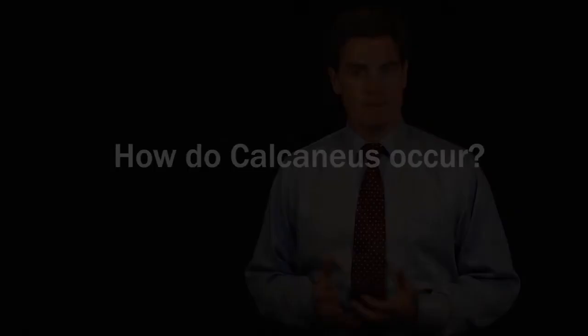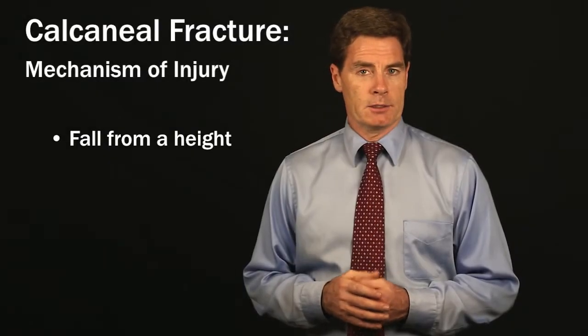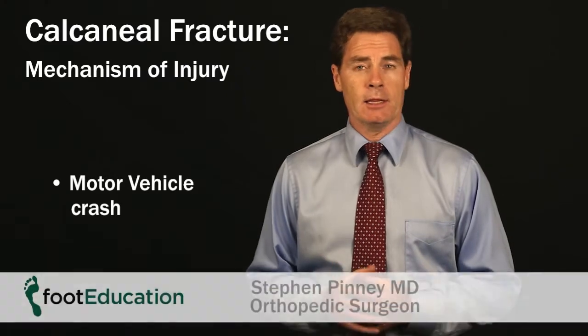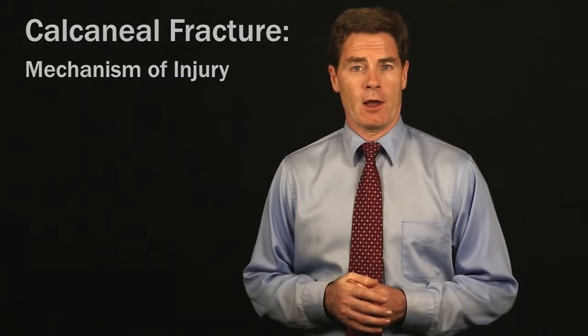It occurs usually from a fall from a height, such as falling off a ladder or from a motor vehicle accident — anything where you're slamming your heel into the ground.